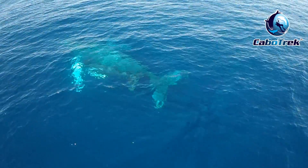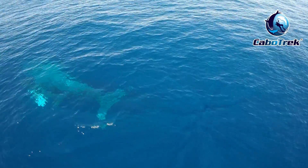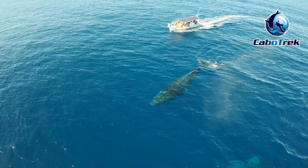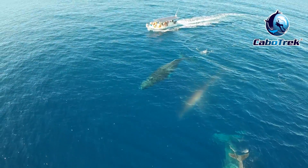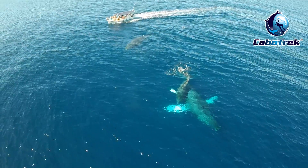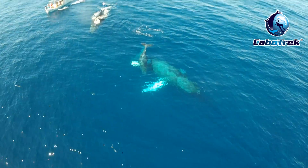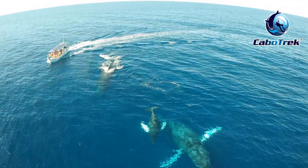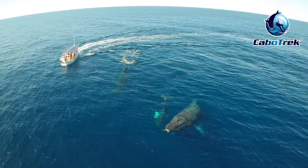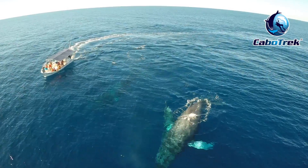The whole time we see that the mother and calf are right beside each other. During most of it, they come up and breathe together, and the escort is kind of off to the side. He is with us almost the whole time, between us and the mother and calf, protecting them and making sure we don't get too close. What was interesting is that for the first 20 minutes of the tour, we hadn't seen the escort come up to the surface.